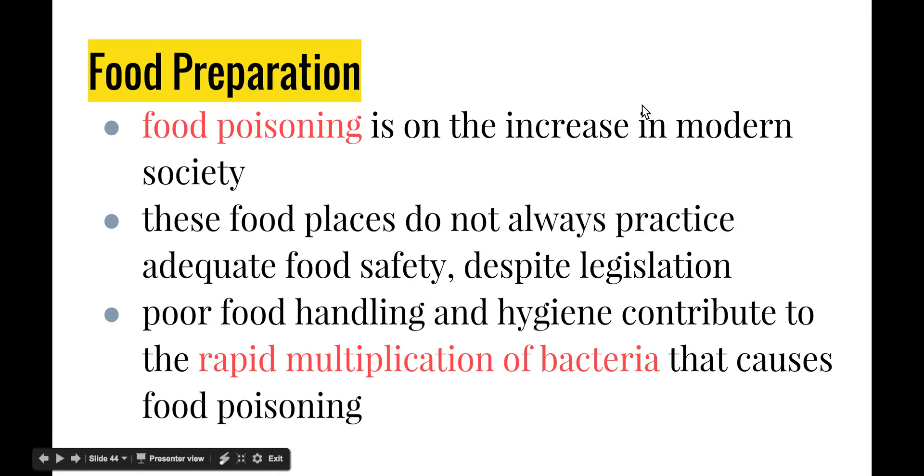We're going to start off by looking at food preparation. Food poisoning is on the increase in modern society as people are heavily relying on takeaway rather than cooking healthy food themselves, and a lot of these takeaway venues aren't practicing safe food handling techniques. There is now a lot more regulation being put on restaurants, fast food outlets, and even school canteens to make sure they're meeting particular standards for cleanliness of the facility as well as the practices that workers undertake.